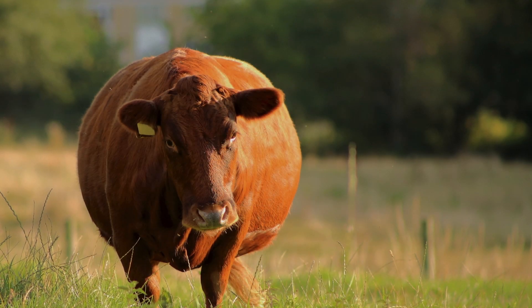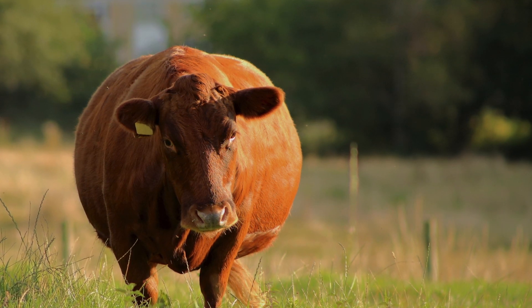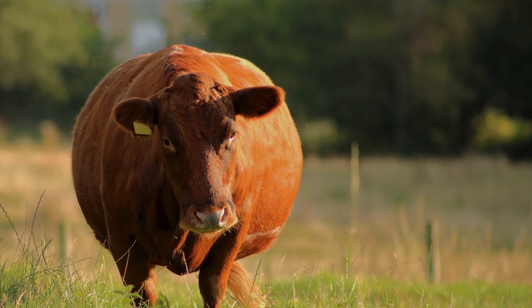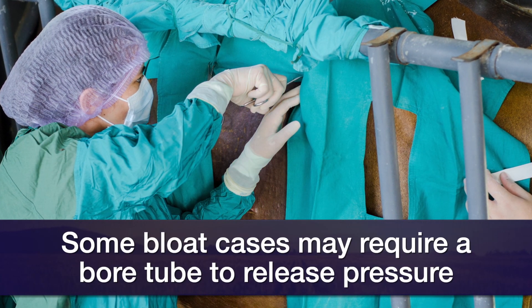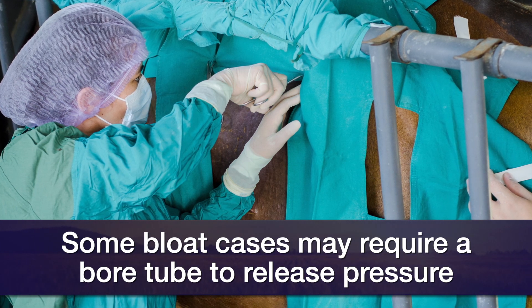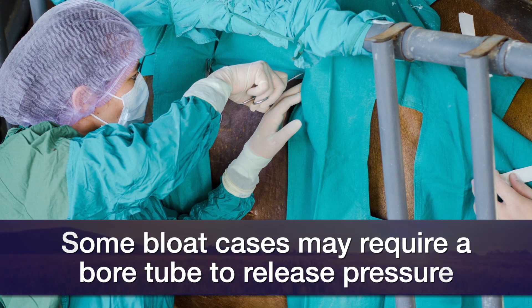As far as treatment is concerned, the most important thing is to try to get that gas off the rumen. A lot of times we're going to use a nasal gastric tube — a large bore tube that will let that gas come off. In extremely dangerous situations we actually have to do surgery, a ruminotomy, to open up the rumen and let that gas out, or use a trocar to puncture into the rumen to let that gas off.